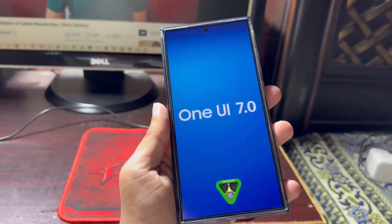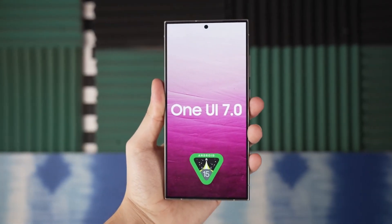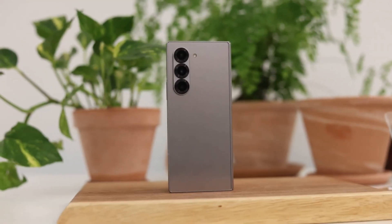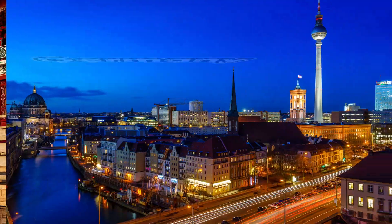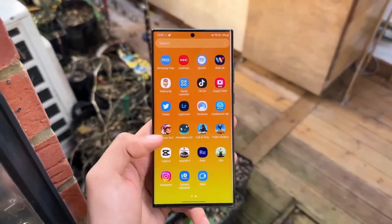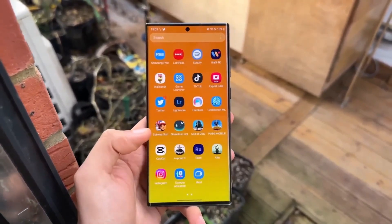Speaking of One UI 7, let's talk about the beta program. Samsung is expected to kick off the One UI 7.0 beta for the Galaxy S24 series before the end of this month. We're looking at a potential rollout in countries like China, Germany, India, South Korea, the UK, and the US. Keep in mind things can change, so don't get too disappointed if your region isn't included initially.